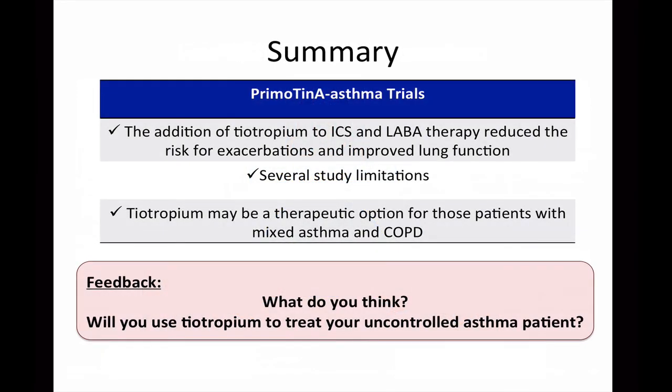Thanks again to Dr. Williams and Dr. Suclaris for their insight and commentary on the PrimaTime A Asthma 1 and 2 trials. In summary, this trial showed that the addition of tiotropium to inhaled corticosteroid and long-acting beta-2 agonist therapy reduced the risk for exacerbations and improved lung function on spirometry. However, several limitations allow us to question whether many of these patients may have had undiagnosed COPD that led to these favorable results. For patients who have mixed asthma and COPD, tiotropium therapy may be a reasonable therapeutic option. We would love to hear your thoughts on whether you plan to use tiotropium in your uncontrolled asthma patients.